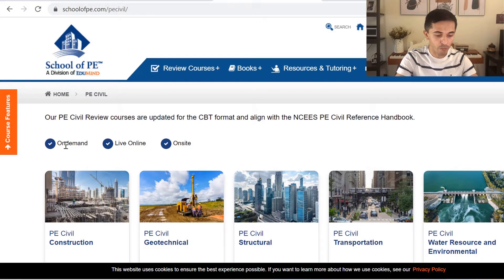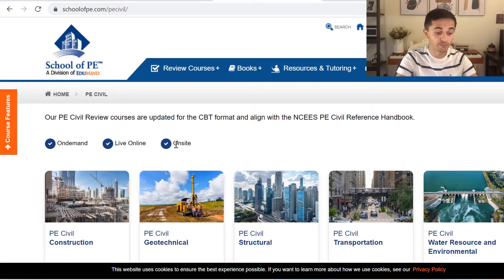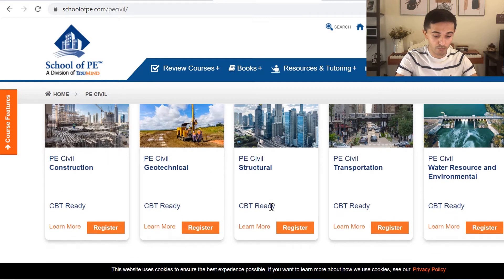The most popular one is on-demand, where you just watch the recorded lectures. If your schedule works well, you can do the live online lectures and ask questions directly to the instructors, or you can actually go to their location and take classes in person. For our walkthrough, let's look at PE Civil Structural and click on learn more.